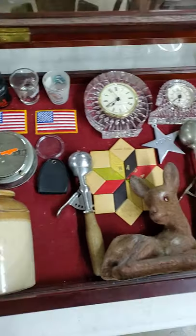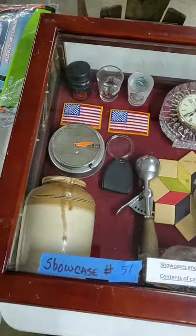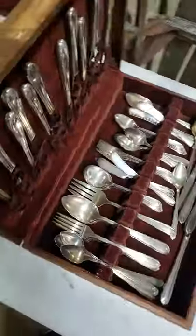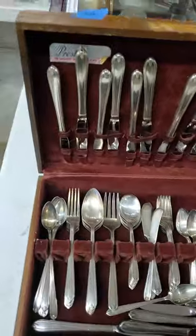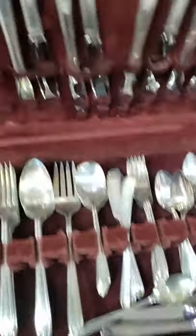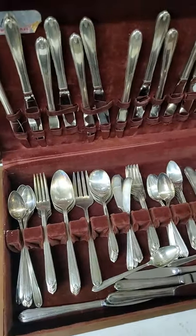Case deal — everything in the case, not the case, on number fifty-one. Number fifty-two, all the silver set — it's a Prestige silver plate. That is fifty-two.